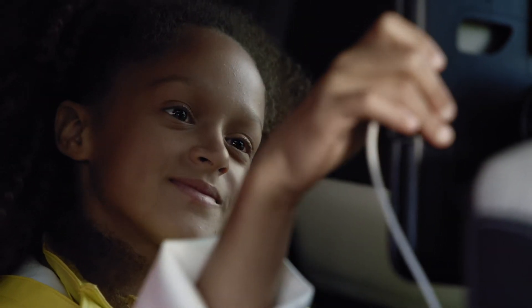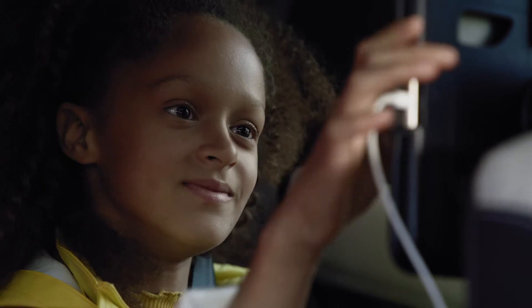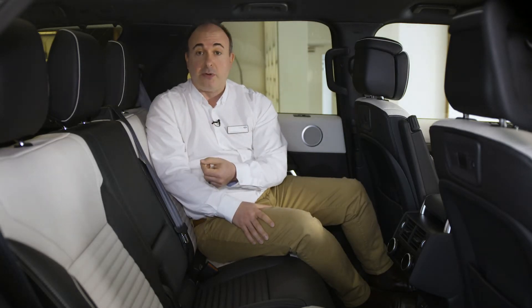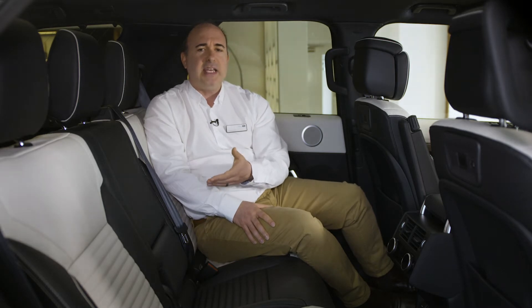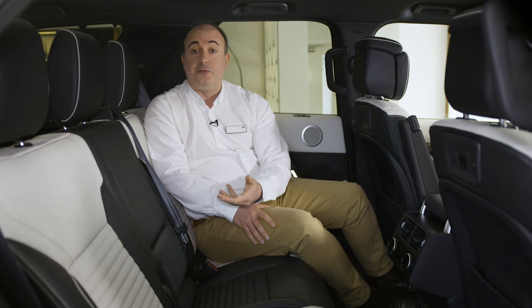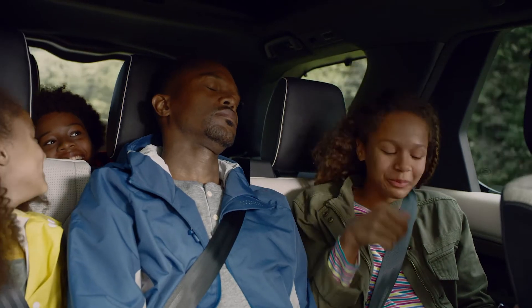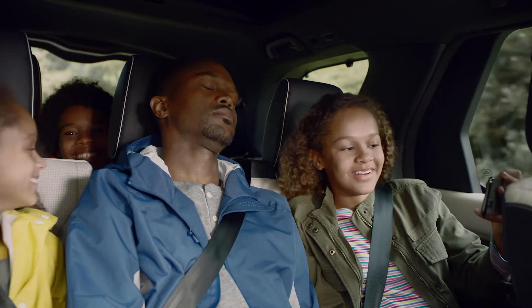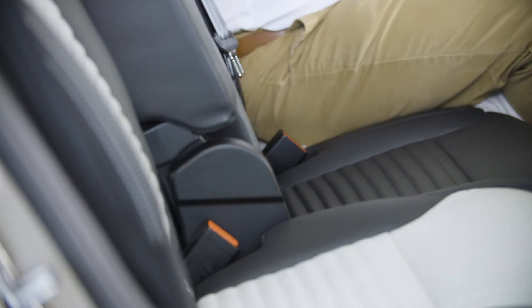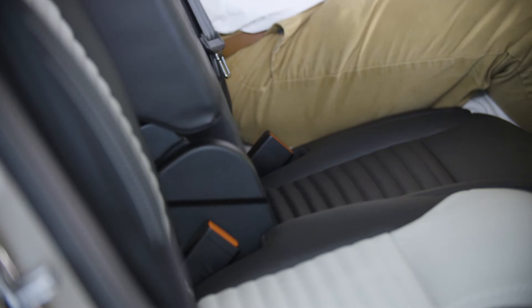This row folds and slides to give access to the two rear seats. These are full-size seats with ventilation and USB ports, and Land Rover's traditional stadium seating means you sit a little higher than the row in front for improved visibility, making this a comfortable place to travel even on long journeys.